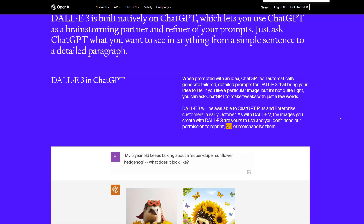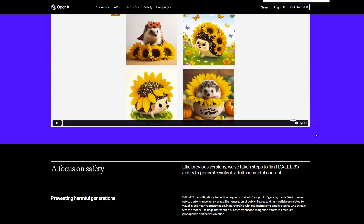Before I forget: the images you create with DALL-E 3 are yours to use, and you don't need OpenAI's permission to reprint, sell, or merchandise them. This is pretty important.